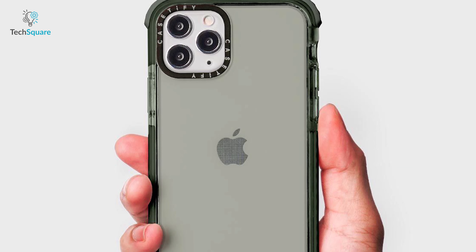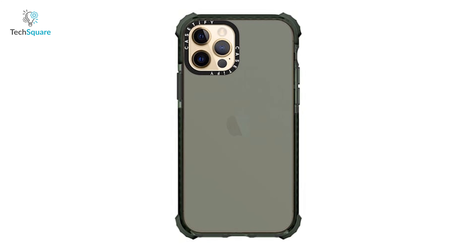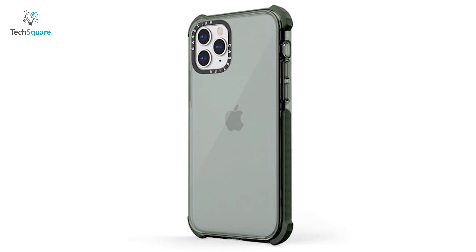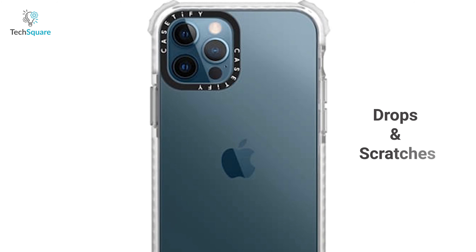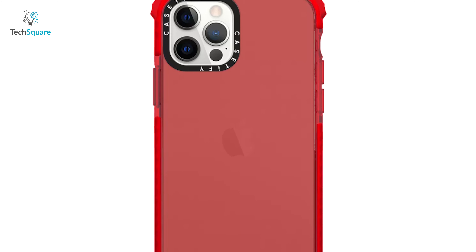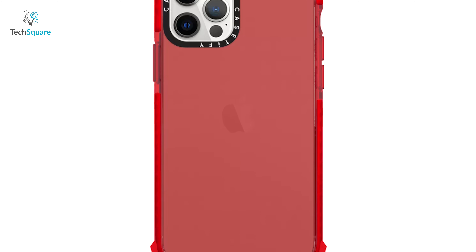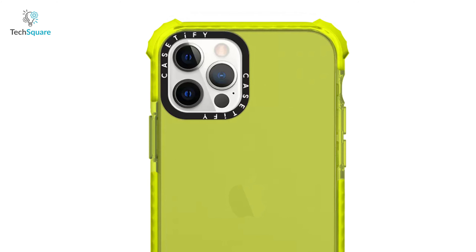Bump up the protection with the Case Defy Ultra Impact, a smart case that provides an extra layer of security to your favorite iPhone. This is a smart case made with key tech, a well-known material for ensuring shock absorption that keeps your iPhone safe from accidental drops and scratches. It also comes with an antimicrobial Defensify coating that keeps your smartphone free from external illness-causing germs such as bacteria and more.